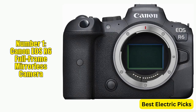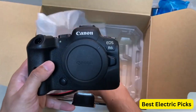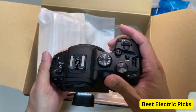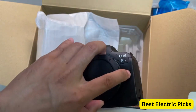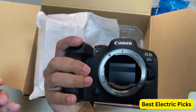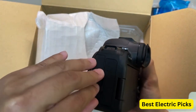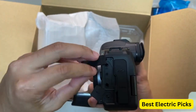Number 1: Canon EOS R6 Full-Frame Mirrorless Camera. The Canon EOS R6 is a powerful full-frame mirrorless camera designed for professional photographers and videographers. With a 20.1-megapixel full-frame CMOS sensor and DIGIC X image processor, this camera produces stunning image quality and low-light performance. It also features a dual-pixel autofocus system with 1053 focus points, ensuring precise focus even in challenging conditions.